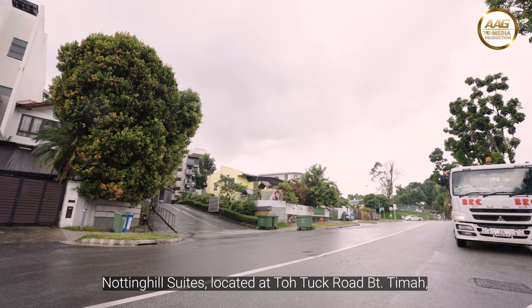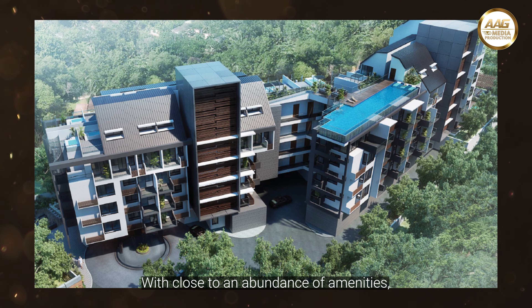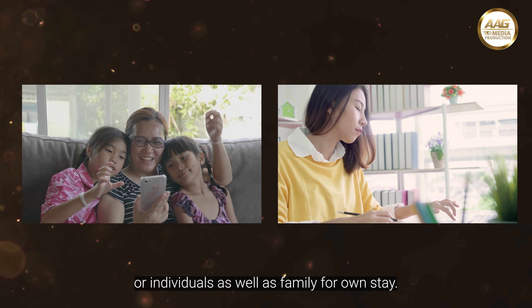Notting Hill Suites, located at Toh Tuck Road, Bukit Timah, is a 3-block project completed in 2016. With close to an abundance of amenities, this development is an ideal living space for individuals as well as families for own stay.